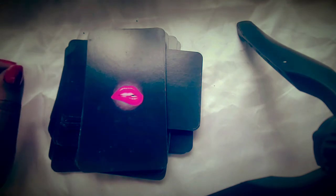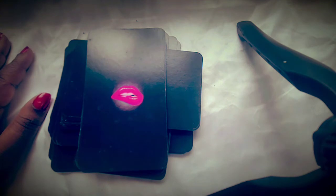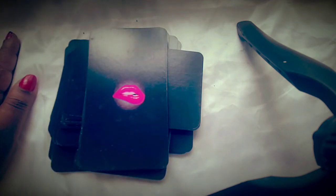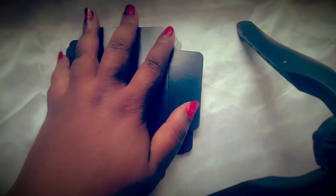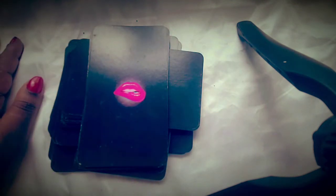The deck also includes shadow cards — what are some of the shadows when we overdo Venus? When we're really chasing money, when we're really chasing love, when we're really chasing seduction, lustful things, and beauty. So the Venus Rx Oracle Deck includes shadow cards.